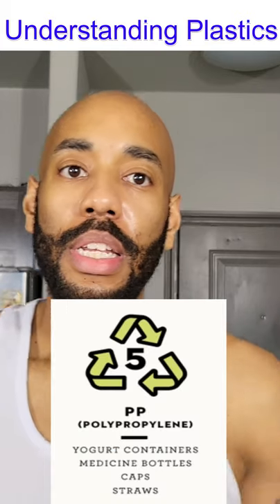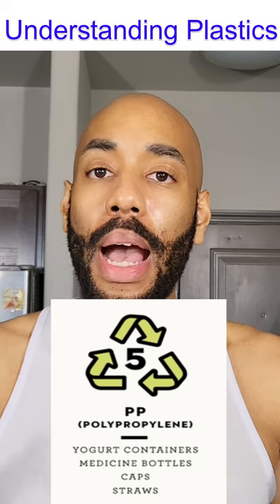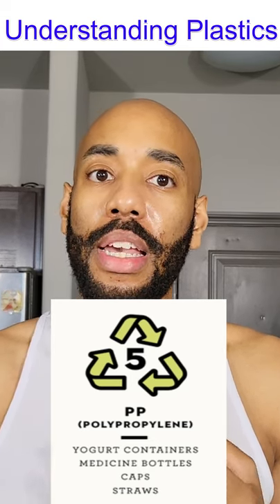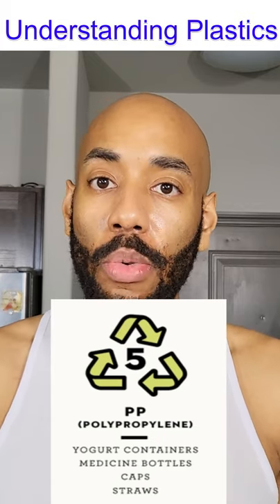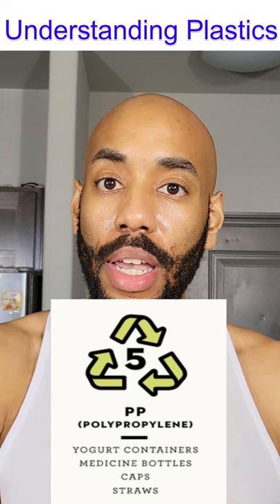Number five is PP, or polypropylene. You find that in yogurt cups, medicine bottles, ketchup bottles, kitchenware, and microwave-safe food containers.